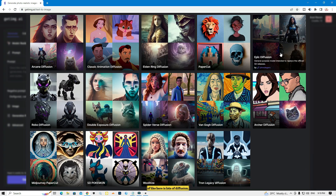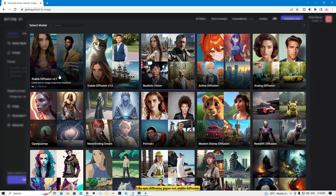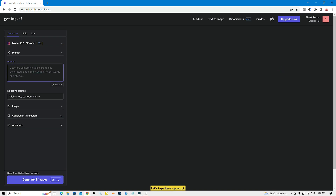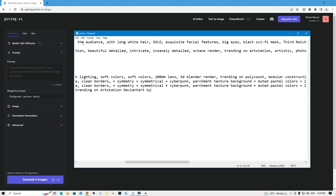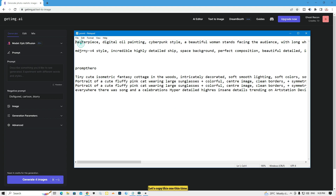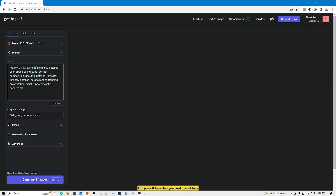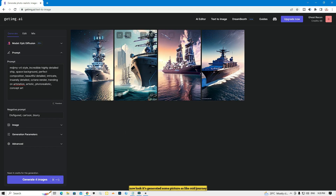There are lots of diffusion models available, like Epic Diffusion and Paper Card. I'm going to choose Epic Diffusion. Let me copy a prompt and paste it here, then click to generate. Now wait a few seconds — it's generating my picture. Look, it generated a picture just like MidJourney.